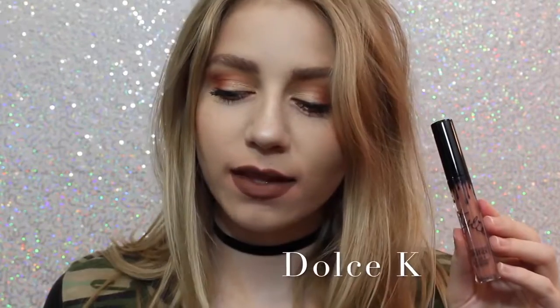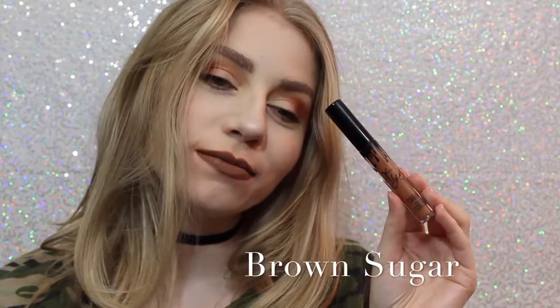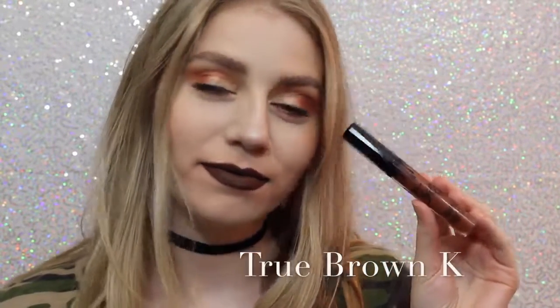Next is Dolce K, my absolute favorite. As you can see, I'm really loving it. It's a beautiful brown neutral color that I feel like would go with everything. Next is Brown Sugar, which is a couple shades darker and a little bit more cool than Dolce K, but it is so beautiful — this is also one of my favorite shades.